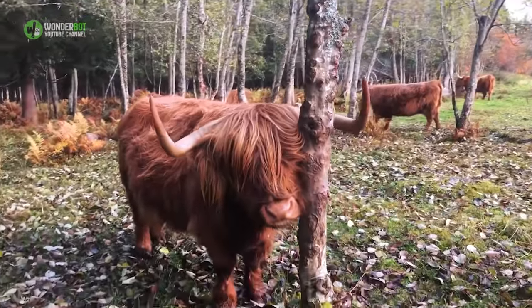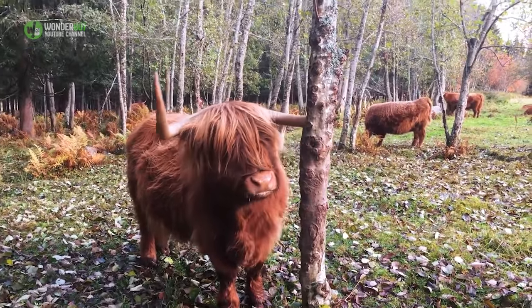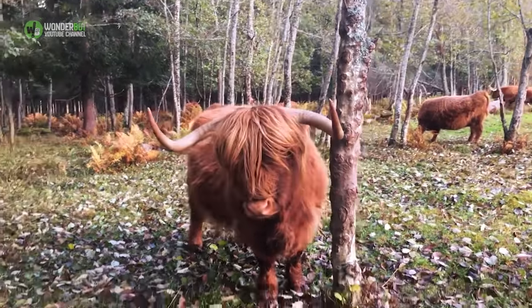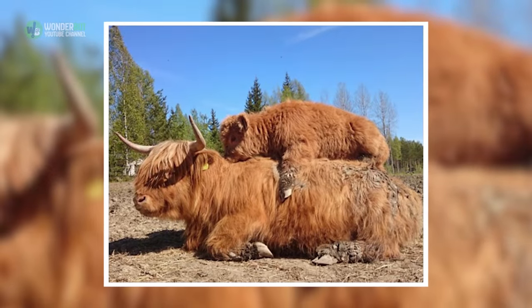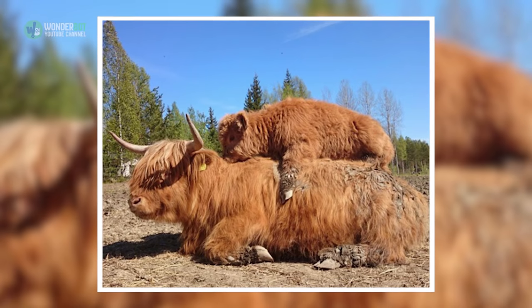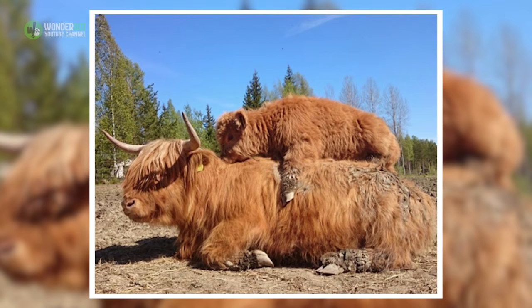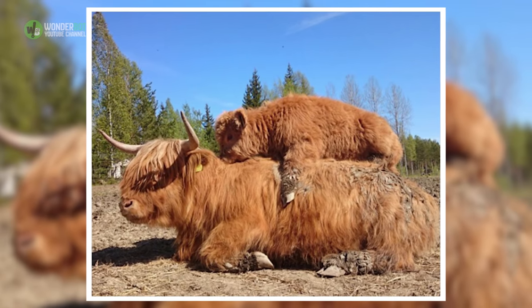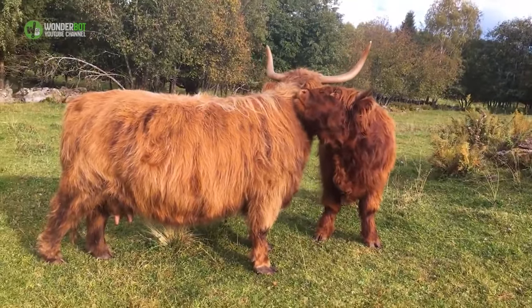Today, all members of the breed are simply called Highland. They originated in the Highlands and the Outer Hebrides Islands of Scotland as early as the 6th century. These days, they can also be found across the south of Scotland, other parts of Europe, as well as in Australia and North and South America. Highland cattle can even be found foraging 10,000 feet up in the Andes.